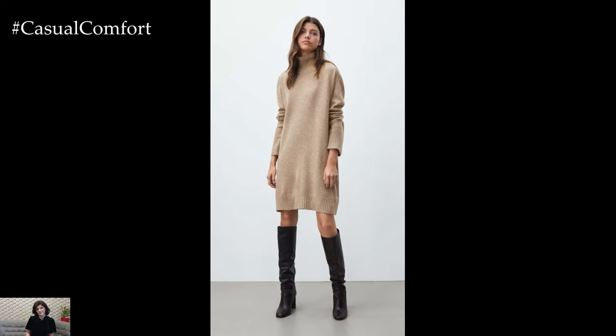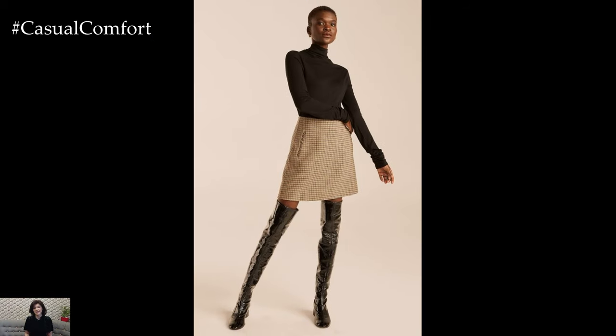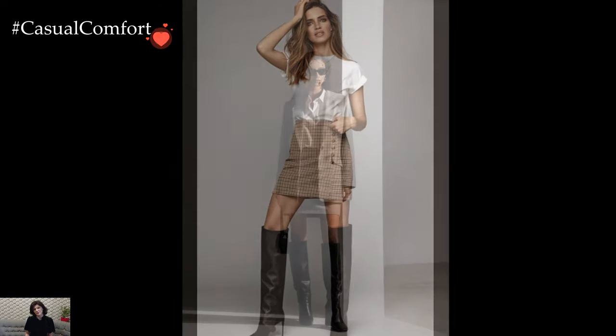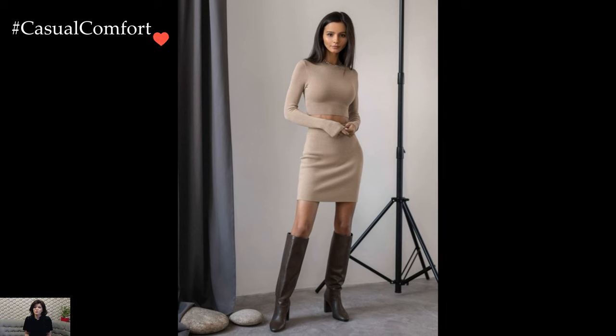For a bohemian-inspired look, high boots pair seamlessly with flowy maxi skirts or dresses. Imagine styling a printed maxi dress with suede knee-high boots and a fringe jacket for a free-spirited and effortlessly chic ensemble. The combination of textures and prints creates visual interest, while the boots add a touch of rustic charm. Accessorizing with layered necklaces or a wide-brimmed hat adds to the boho aesthetic.